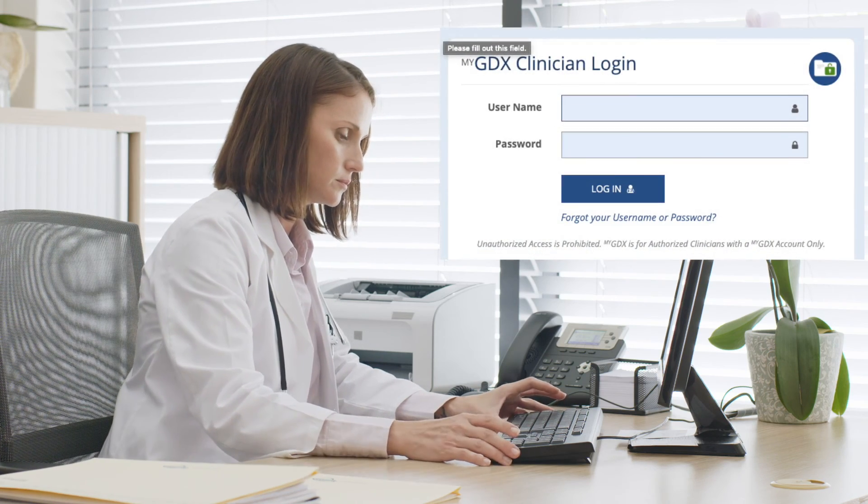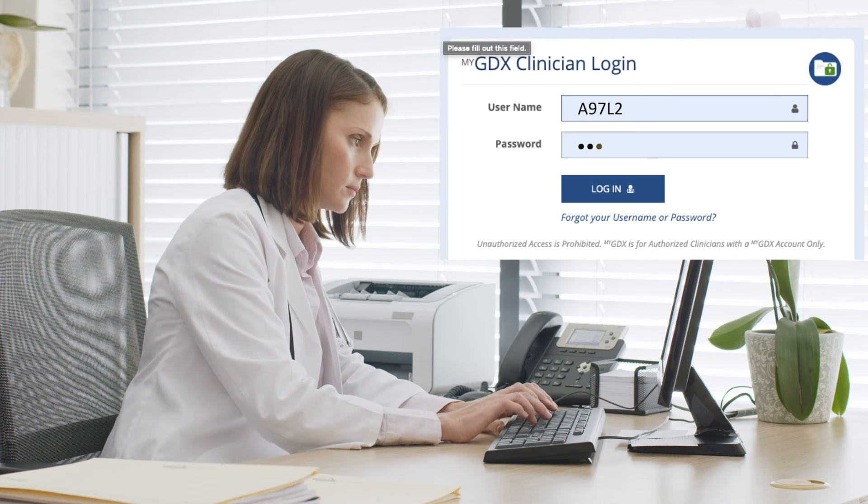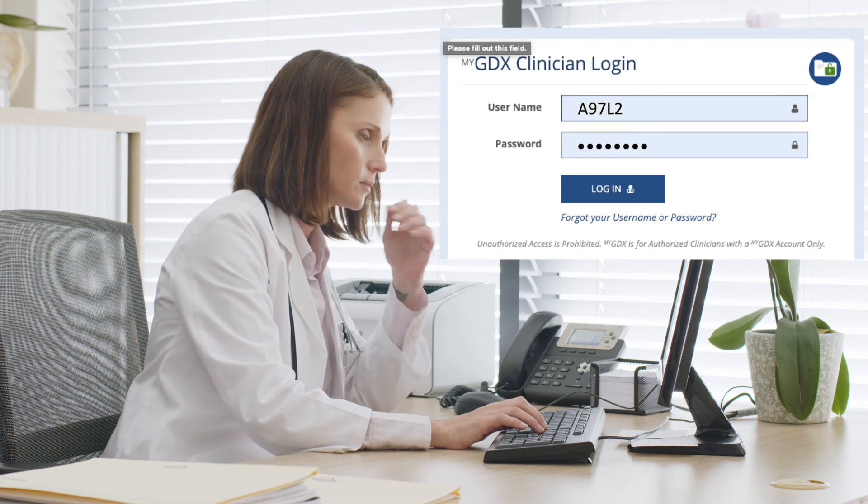Login to your MyGDX account and dropship Metabolomics Plus direct to your patients for easy, at-home collection.